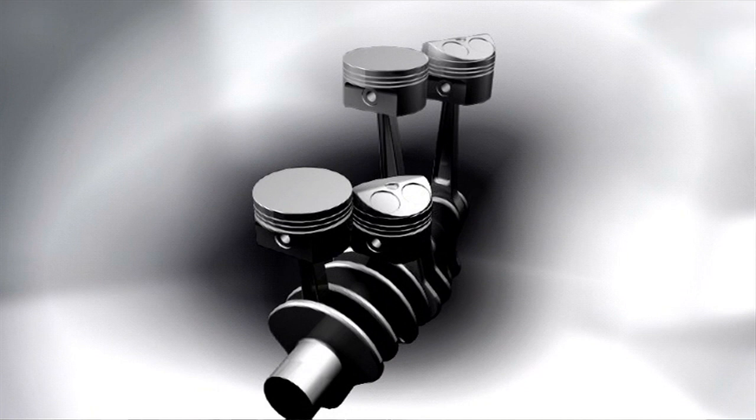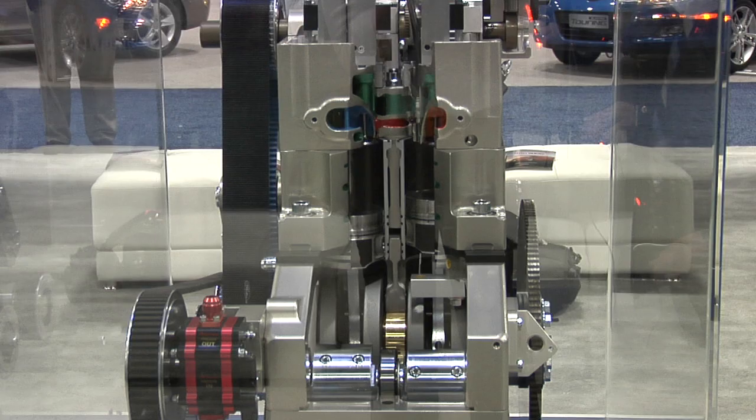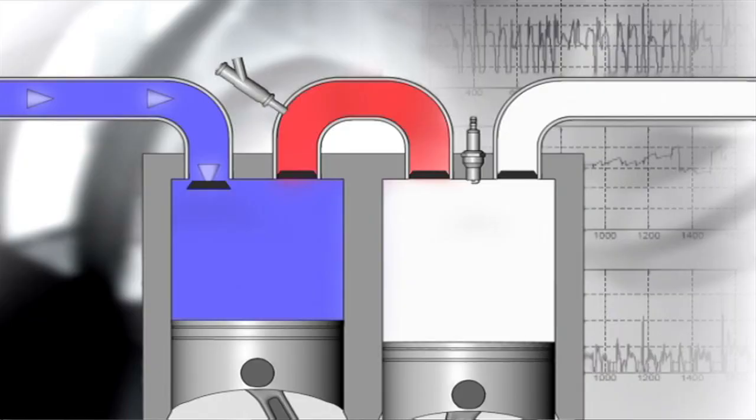The piston on the left is the compression piston and it does intake and compression strokes. The piston on the right does the power and exhaust strokes, and they are connected with a very special high pressure gas passage we call our crossover passage.